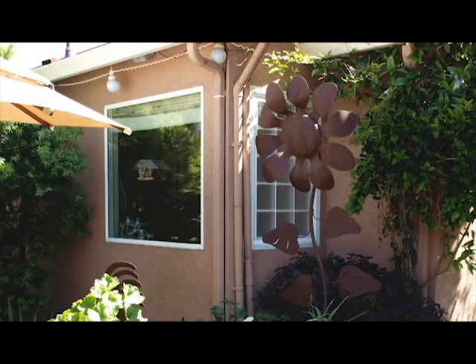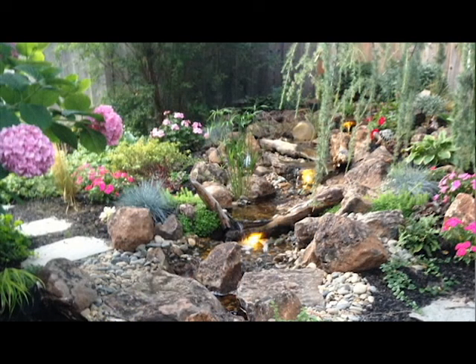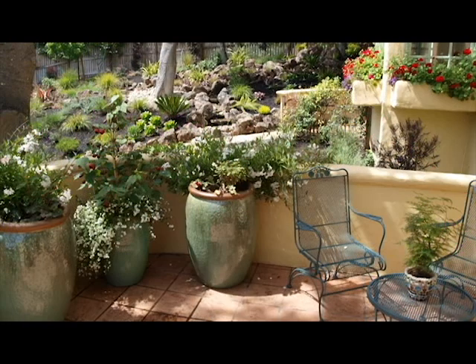It could be a whimsical piece you found at a flea market, or a relaxing meditative area such as this stream bed. How about a collection of glazed pots that ties in with the trim of the house?